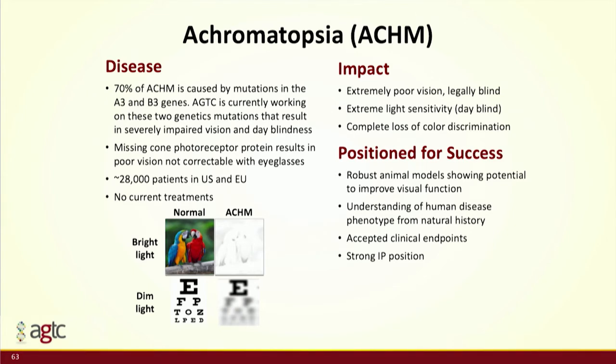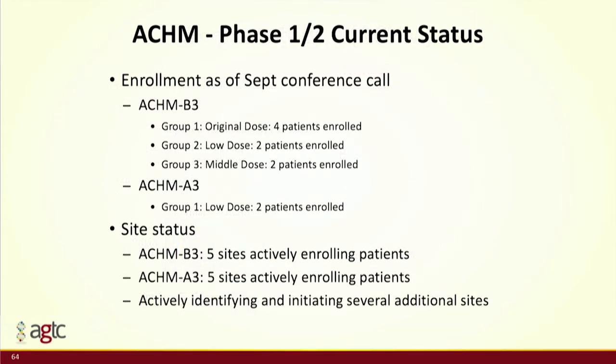Achromatopsia is another large market for orphan disease — about 28,000 patients in the EU and US. Different genes cause the same clinical phenotype, so we actually have two ongoing achromatopsia trials to address about 70% of the patient population. It is a cone-specific indication, so we developed a proprietary cone-specific promoter for this product. We also had access to large animal models — a dog model at the University of Pennsylvania and a sheep model at Hadassah Medical Center in Jerusalem — which allowed us to develop a very rich data set going into the clinic fully armed.